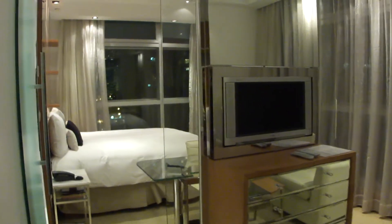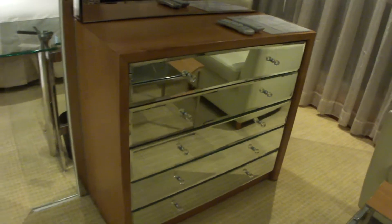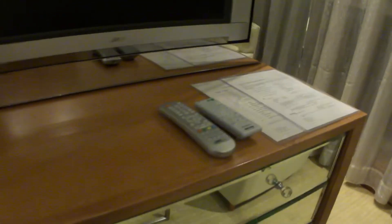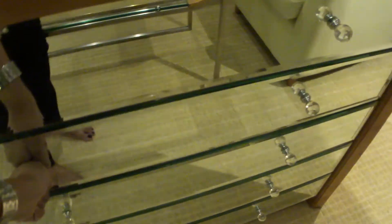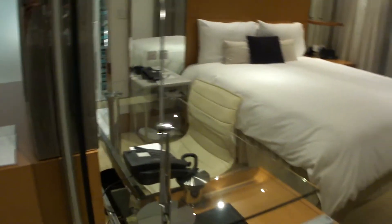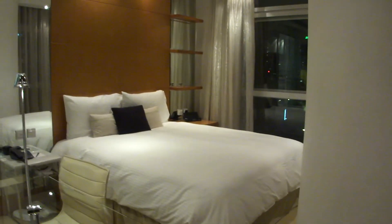There's a fabulous cupboard — love the concept of the mirror. There's also a DVD player and empty cupboards over here. Moving on, there's a working table at the side, and that's the bedroom.